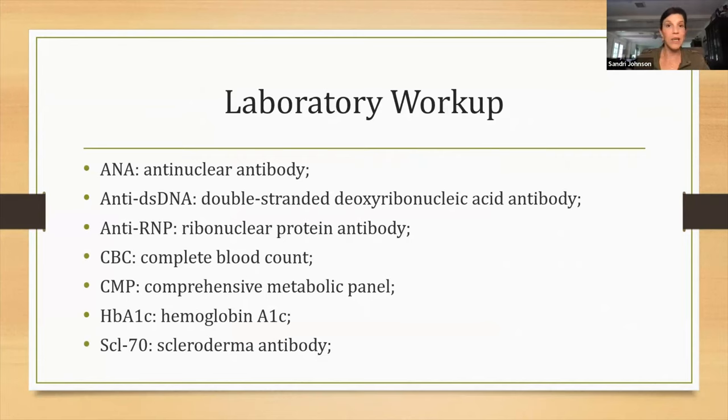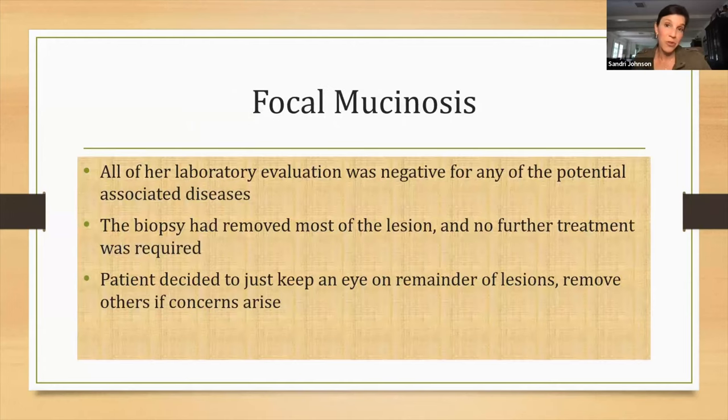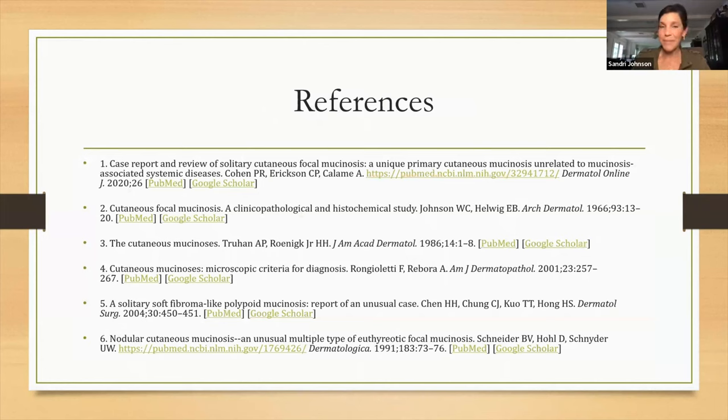We gave her a laboratory workup that includes a lot of stuff: you want to do your ANA and the standard lupus workup — anti-double-stranded DNA, anti-RNP, a CBC, a CMP, an A1C, a scleroderma workup, Smith antibody, your Sjögren's workup, and thyroid as well. For her, it actually turned out to be pretty easy — her lab work was completely normal. She was happy. When we removed the lesion, it was completely gone, so we decided no more treatment — she's just going to watch the area. She's 52 and she's healthy. And that is the end of the mysterious skin tag.